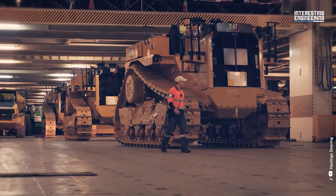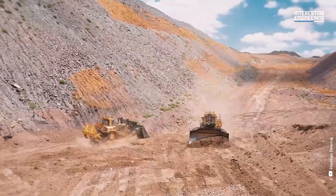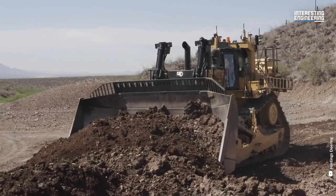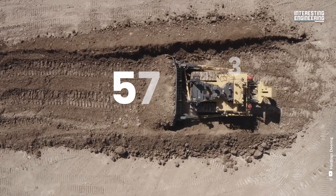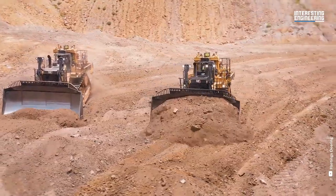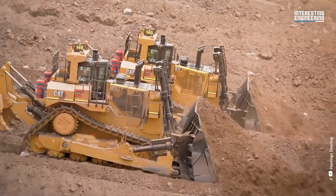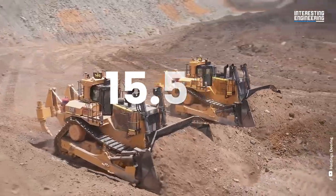Number 2. The Caterpillar D11T-CD is the largest Caterpillar dozer ever built. This metal colossus weighs 124 tons, has a 913 horsepower engine, and a strong blade made of high tensile strength steel with a box section that resists twisting and cracking, capable of handling up to 57 cubic yards of material. The mainframe is purpose-built to absorb high impact shock loads and twisting forces during severe dozing and ripping applications. The Caterpillar D11T-CD is 35 feet long, 12 feet wide, and 15.5 feet tall.